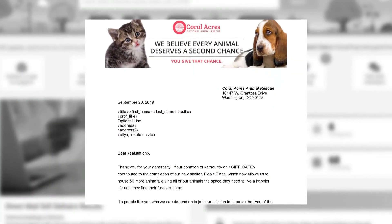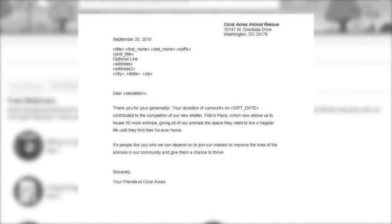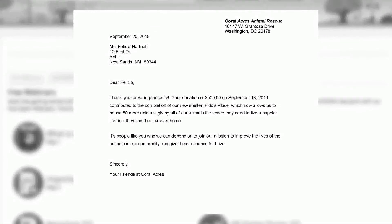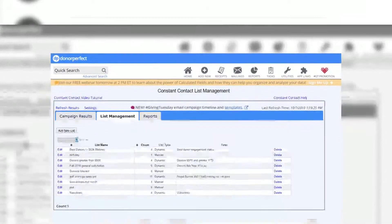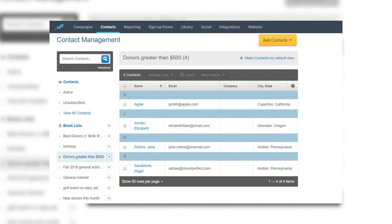Packed with community building capabilities, DonorPerfect is designed to help you gain and retain donors. Say thanks easier with automated thank yous that instantly acknowledge gifts for you. Establish genuine connections through effortlessly personalized communications. Know the moment a major gift is made via custom alerts and segment messaging for maximum impact with our Constant Contact integration.